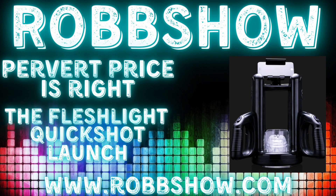Coming up, we'll play Pervert Price is Right. Tonight's perverted item from Amazon — in honor of the big SpaceX launch this past weekend — we will play with the Fleshlight Quickshot Launch Advantage. It's a sex toy from Amazon, so it's very complex. So complex, in fact, that they had to make an instructional video for you to use it.